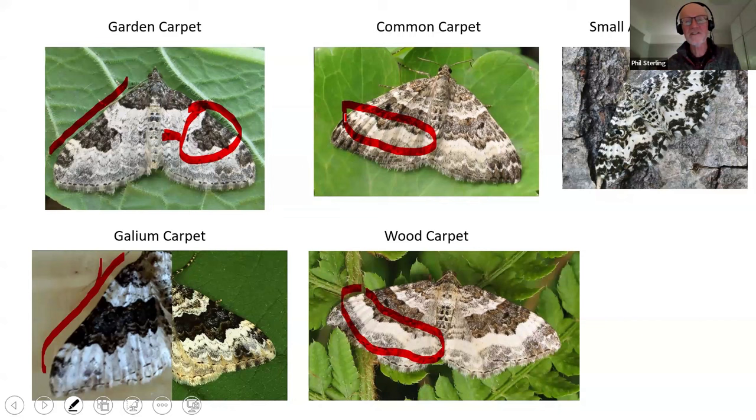Just as a word of warning - it happened to me not that long ago - I thought I'd recorded wood carpet in the Channel Islands. I'd found a female common carpet who seemed to have a very white outer band. I got a few eggs from her and reared them on, and they all turned out to be common carpets. So just be careful. If you're not sure, check with others and see whether you are finding wood carpet.